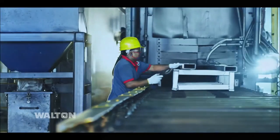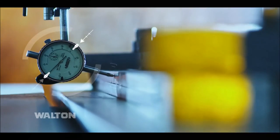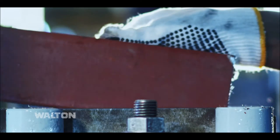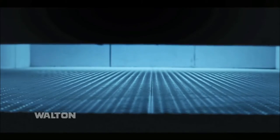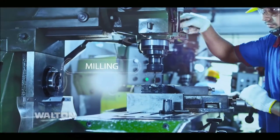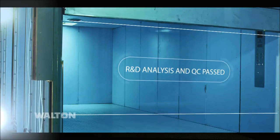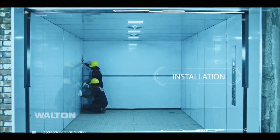All steel structural materials are shot blasted before use. Different machines such as power press, plano miller, and milling machines are also being used for quality, reliability, cost effectiveness, and are in accordance with industrial standards. After manufacturing, all lifts are QC passed through R&D analysis and installed by the most professional and skilled people.